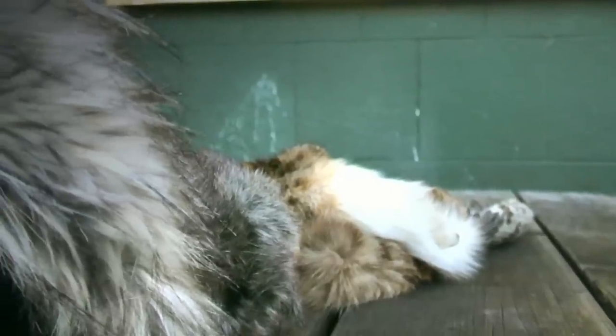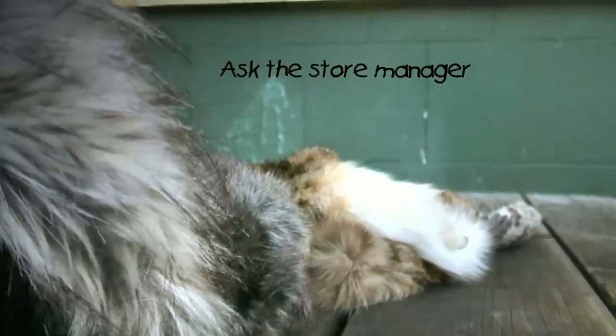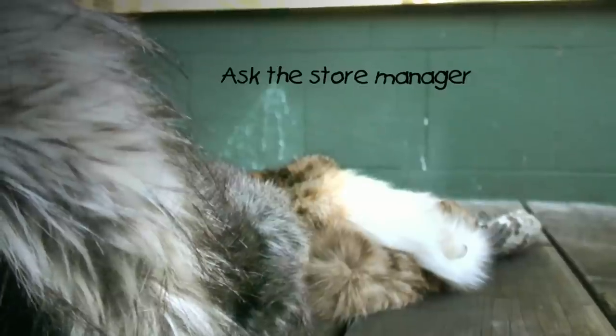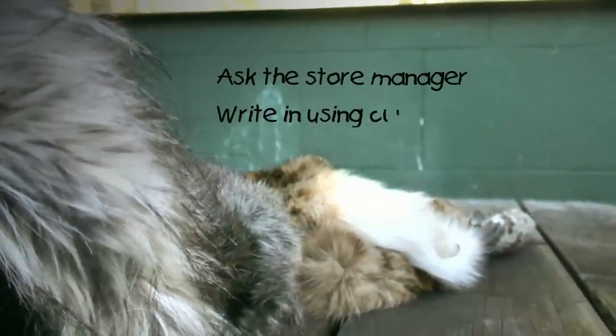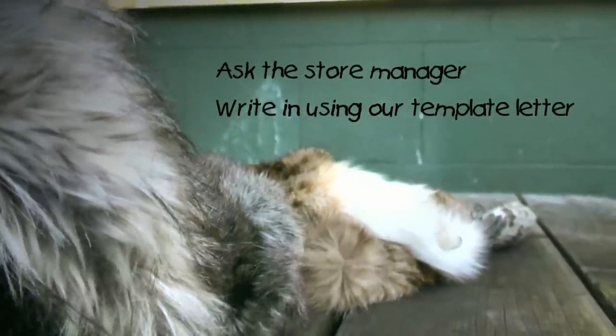If you're unsure if a store is selling real fur or not, you should ask the manager and follow this up with a letter. If you suspect that someone is selling fur when it isn't labelled, or is perhaps labelled as fake or faux fur but you think it's real, then you can write to them using a template letter on our website. There's no such thing as ethical fur, and there's no such thing as cheap fur. Somewhere an animal is paying the price.